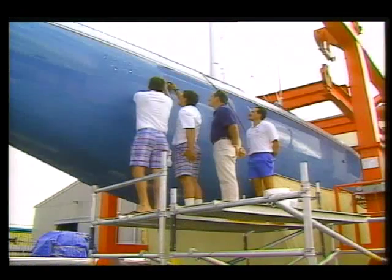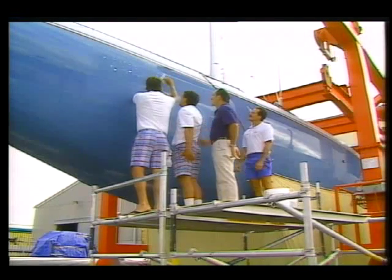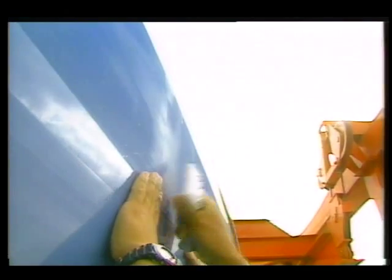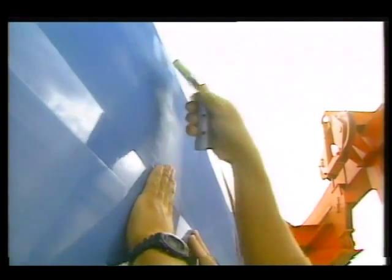"Rather than having a meticulously smooth surface, this is an intentionally rough surface. And it is the microscopic roughness that makes it work, and that leads to measurable drag reductions across a variety of different research applications."